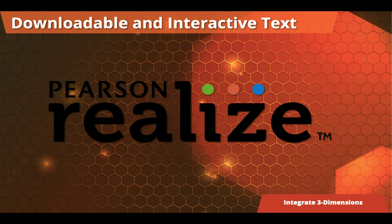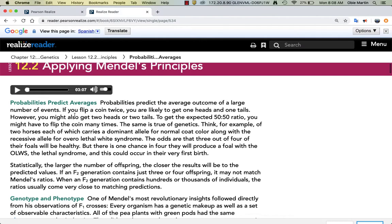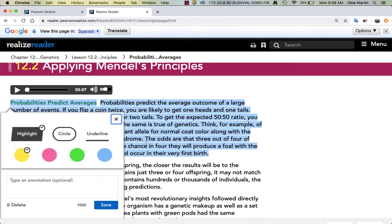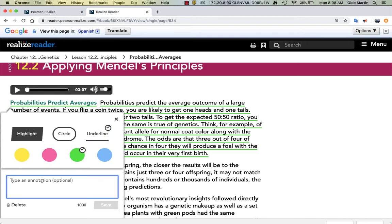Now let's take a look at our downloadable and interactive text on Pearson Realize. This text is fully downloadable by chapter, so students can work offline and when they come back to school, they can sync back up and all their work will be saved. In the e-text, they have all the same text as in the print edition, but they can also listen to it. We wanted to make it interactive, so they can highlight, change the color of the highlight, change it to a circle or an underline. If you assign a lesson, you can tell them to circle the main idea and underline the supporting detail and you can see everything they did in their book. They can even add annotations into their notes to record why they highlighted something or add additional thinking.